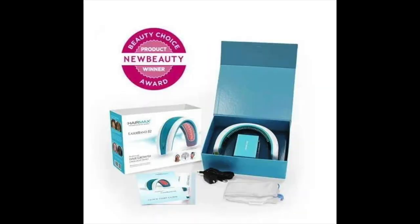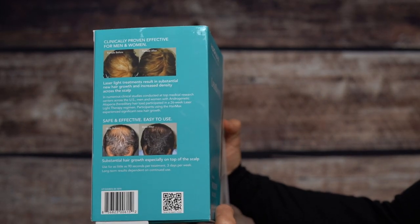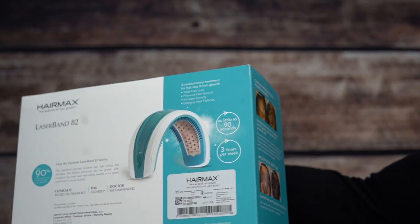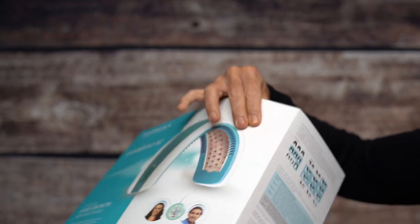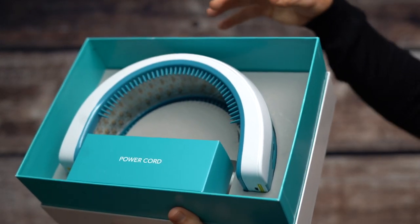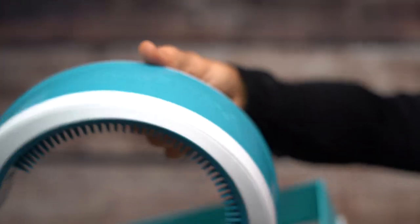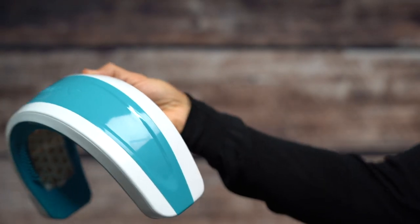HairMax is a pioneer of at-home laser hair regrowth technology and is the undisputed global leader in the field, bringing doctor-recommended laser light treatments to hair loss sufferers around the world. The newest generation of HairMax laser devices are game changers in the hair loss industry, offering a safe and effective treatment for hereditary hair loss without drugs or harmful side effects.